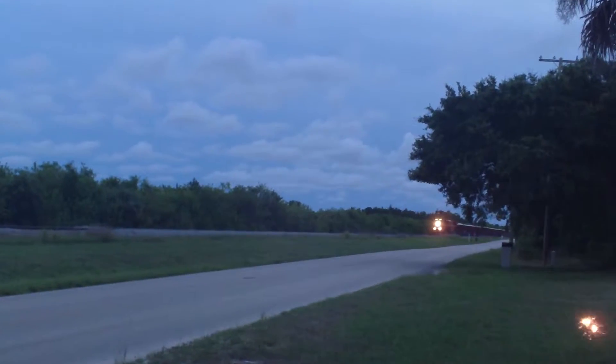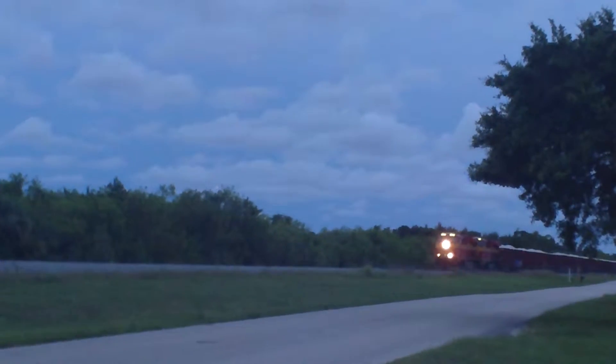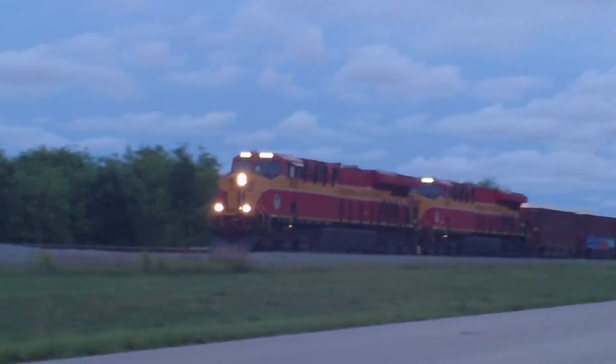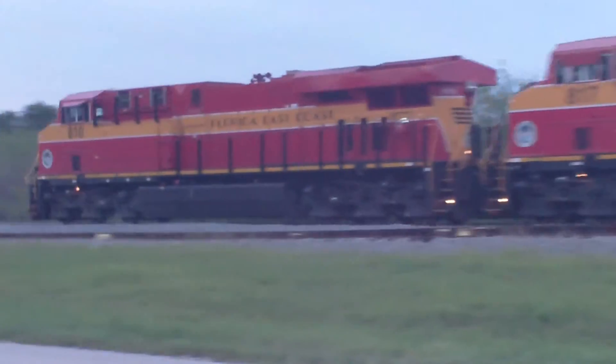Okay, the snake-bitten FEC's 202. Saddle the hole at Fort Pierce on a Friday night, June the 5th, 2015. The 810, the 817.